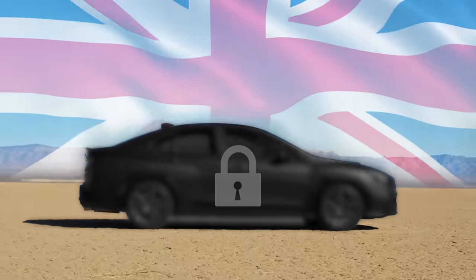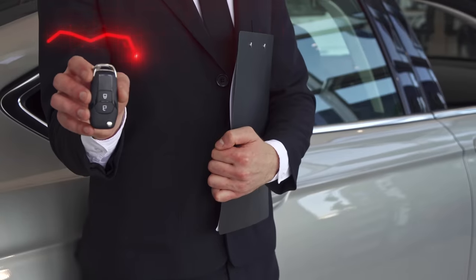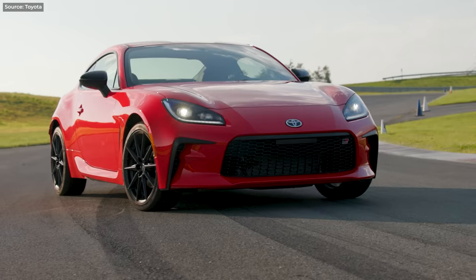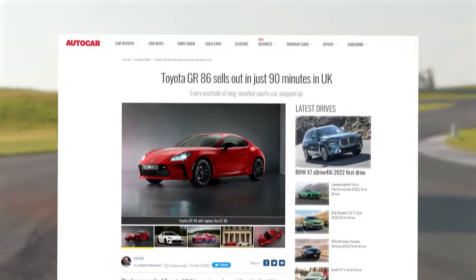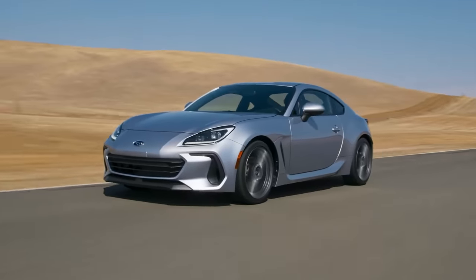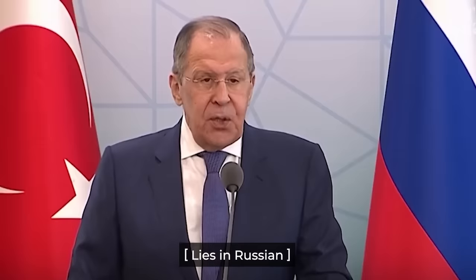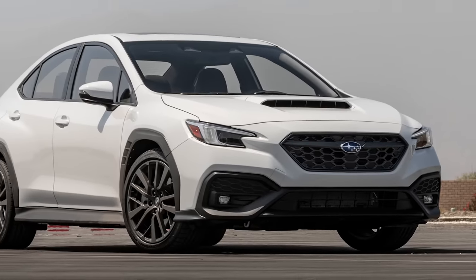But now, suddenly, no more WRX for you. What? Why? Subaru blames the low sales, which is also the reason they aren't bringing the BRZ either. Really? The new Toyota GR86, which is the same car as the BRZ, was sold out in 90 minutes after orders were opened in the UK. You mean to say that not one person would take the BRZ twin instead? Honestly, last time I heard so much bullshit, it came out of Lavrov's mouth. So Subaru — enough excuses. Just bring the damn car.